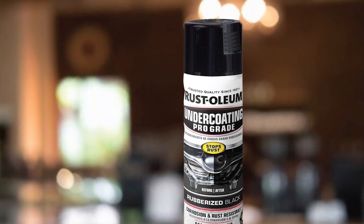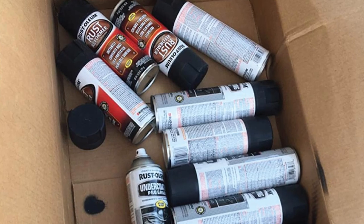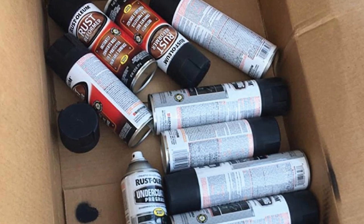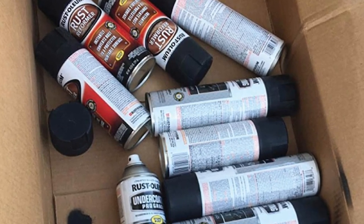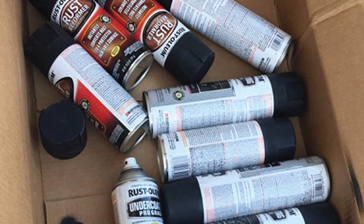In addition to trucks, you can use it on primed or bare chassis of cars, RVs, trailers, and recreational vehicles. You'll also be surprised to know that this product is among the most affordable and best undercoating for new trucks out there, so don't let price hinder you from getting rid of that rust on your truck's underbelly.